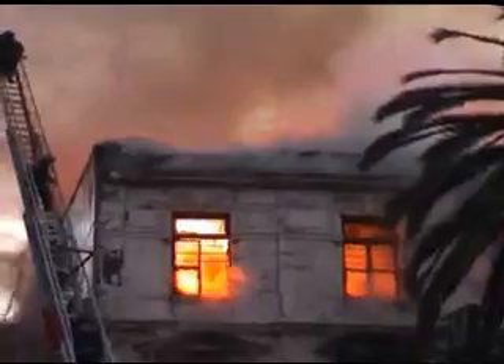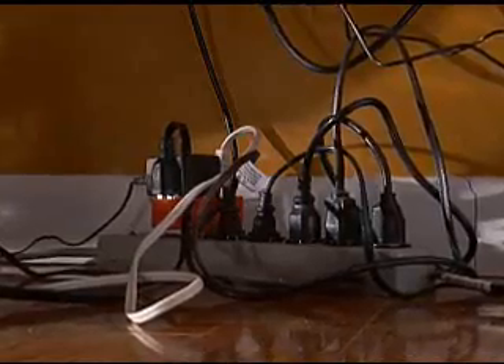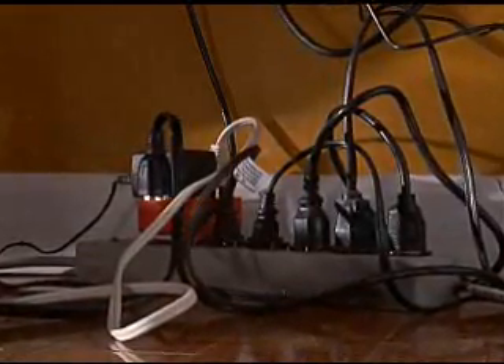On the other hand, these same devices have also contributed to the shocking number of electrical fires this country suffers every year. Many existing homes are simply overwhelmed by today's electrical demands. The fact is that many electrical systems in households today just cannot handle the demands of today's appliances.